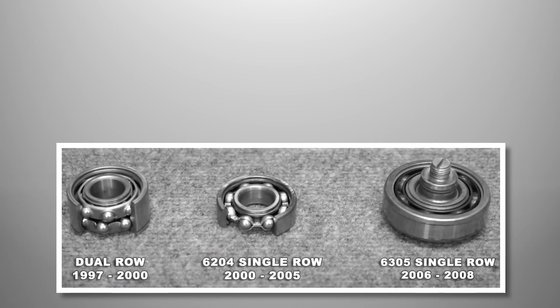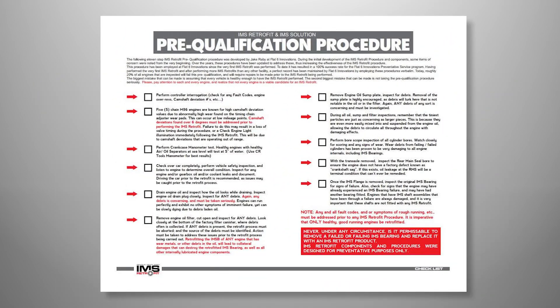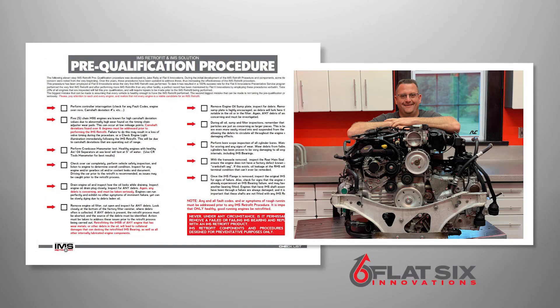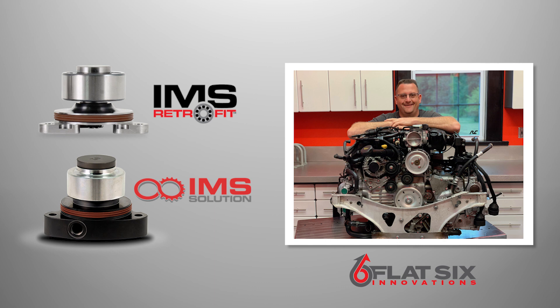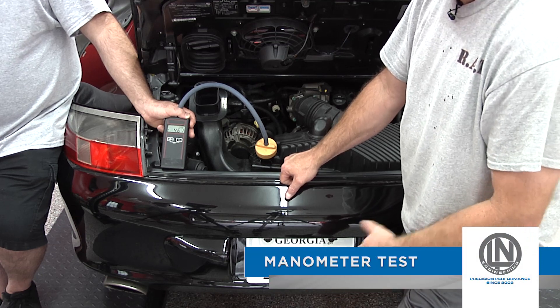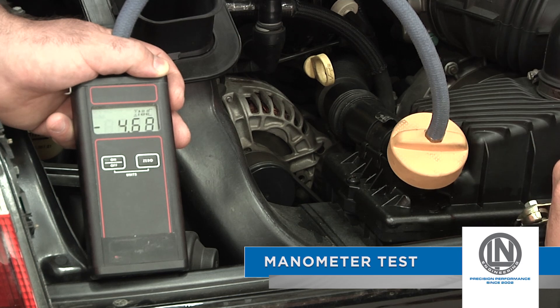When replacing the IMS bearing in a Porsche Boxster or Porsche 911, it is very important to carry out the pre-qualification procedure developed by Jake Raby at Flat6 Innovations. As the co-inventor of the IMS retrofit and IMS solution, no one shop has replaced more intermediate shaft bearings in Porsche engines than Flat6 Innovations. In all the years of replacing IMS bearings, Flat6 Innovations have had zero failures, and can attribute their success to following a very strict pre-qualification procedure.